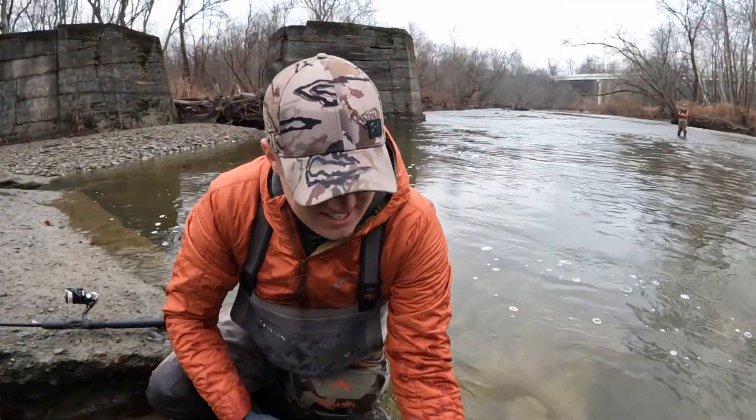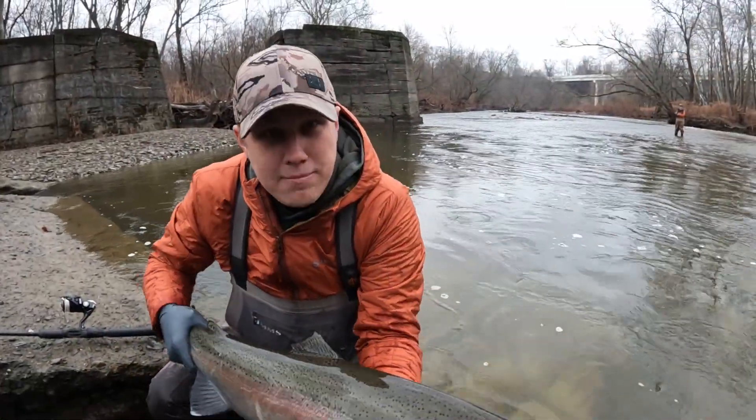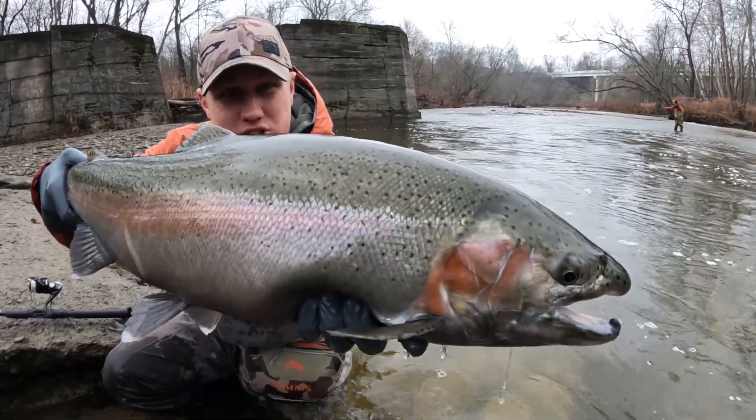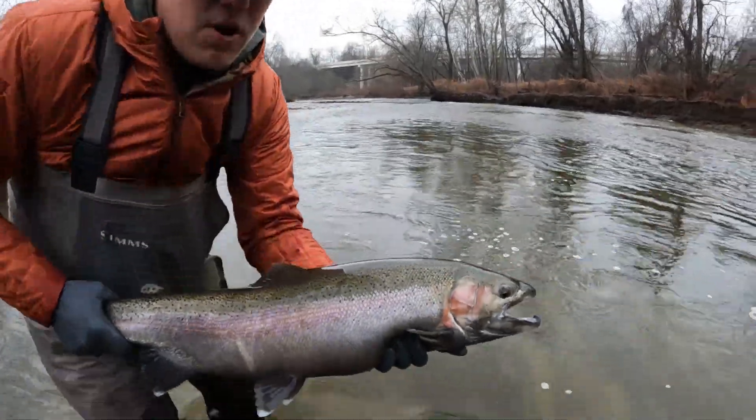Back-to-back cast and I upgraded to an absolute Ohio hog — check this thing out. This is really good size average this year for Ohio, so I'm going to get him going here in the current.